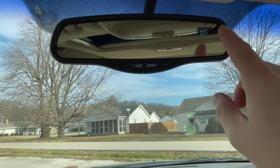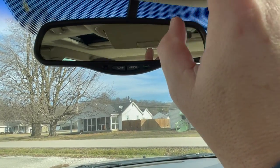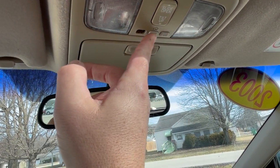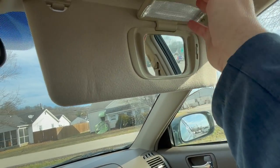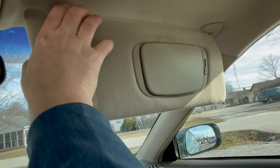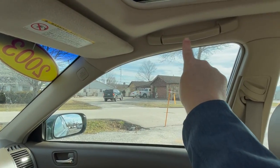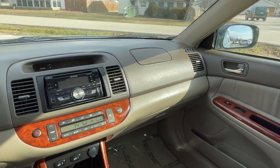Overhead, we have an automatic dimming rear view mirror with a compass, and you can turn the auto dimming feature on and off. We also have sunglasses storage, overhead reading light controls, power sunroof controls, and HomeLink universal garage door openers. We have nice large sun visors with illuminated vanity mirrors with progressive lighting that you can dim or brighten. The sun visors do swing out but do not slide or have extensions. We also have overhead assist handles and height-adjustable seat belts.